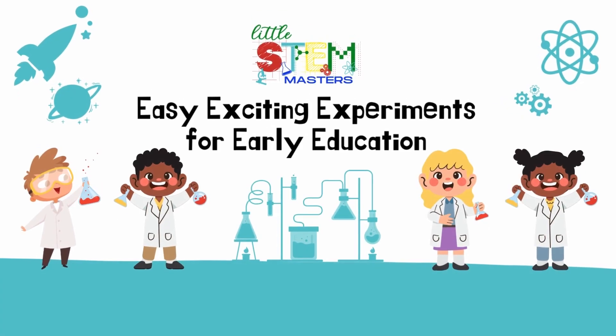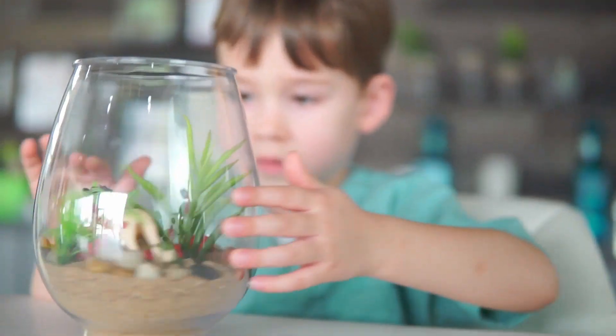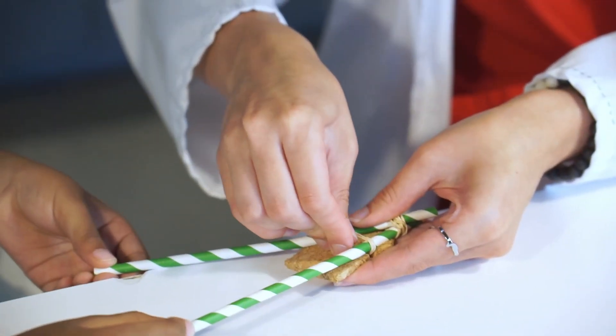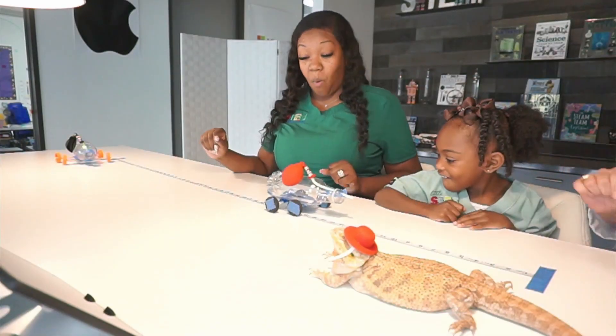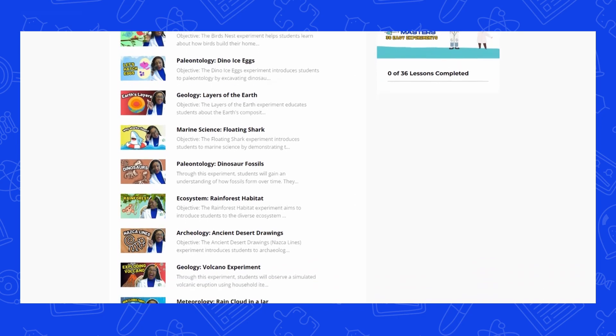Welcome to Little STEM Master's Experiments. Explore STEM with your students through our engaging platform. Covering biology, chemistry, engineering and more, each topic features experiments with instructional videos led by our STEM instructors and downloadable step-by-step guides, along with a list of supplies you'll need for the experiment.